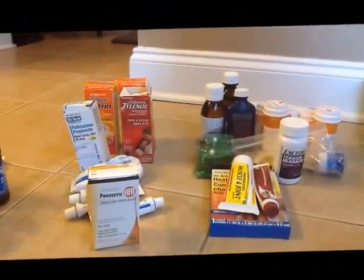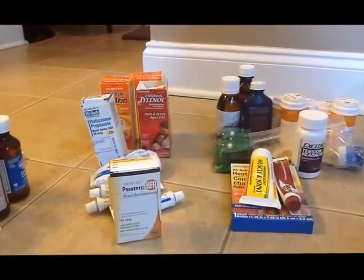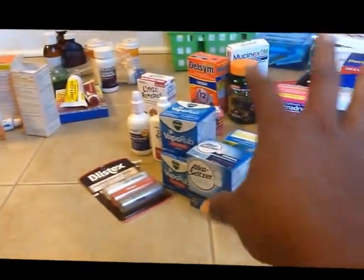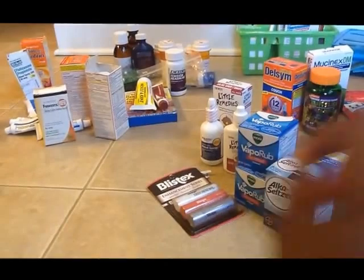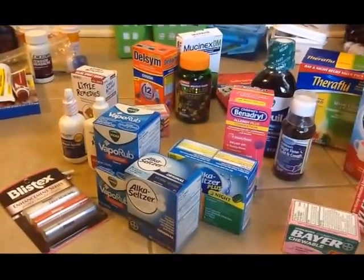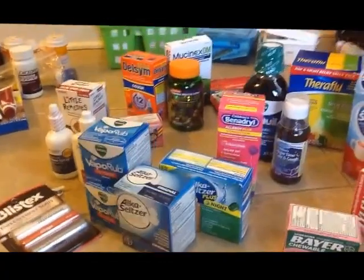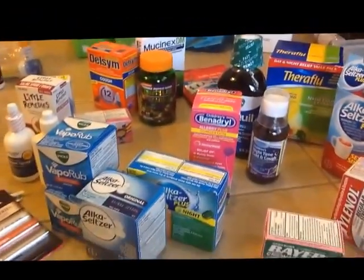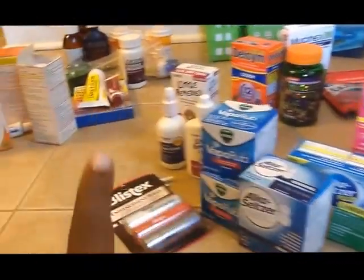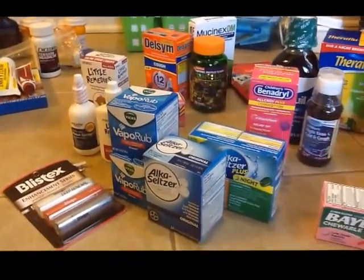I have two containers of children's Motrin and one container of children's Tylenol, however I think I'm going to add a second container of children's Tylenol. I'm going to combine the medications and make a note that I want to pick up at least another bag of cough drops because there are six of us and those bags don't have many cough drops in them. So I'll pick up another bag or two of those and another container of Tylenol the next time I'm at the store.